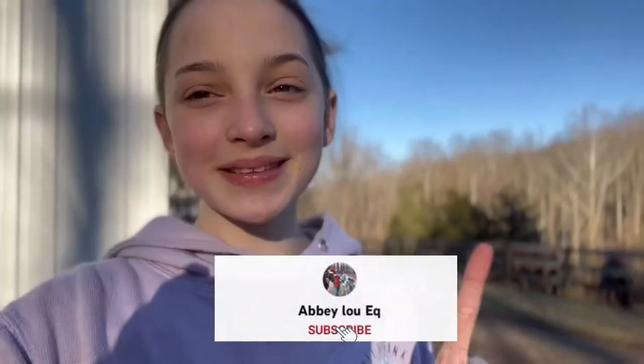This video was a bit short but I hope you guys enjoyed this little barn vlog! If you did, make sure to give it a thumbs up, subscribe if you have not already, and I will see you all in my next video. Bye!